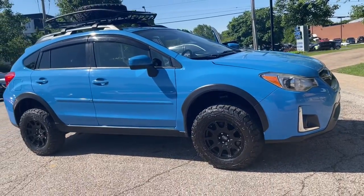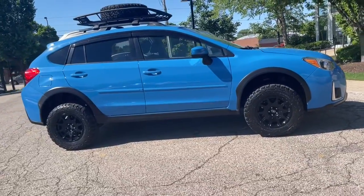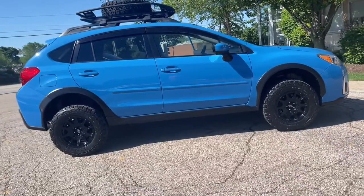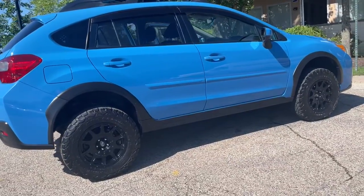EyeSight and Subaru Starlink 7.0 Multimedia Plus Package. Rear view backup camera. Heated seats. Blind spot detection. Rear cross traffic alert. Pre-collision braking system.